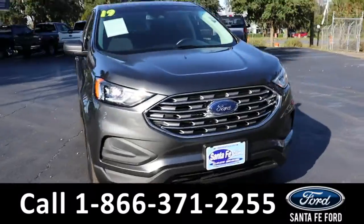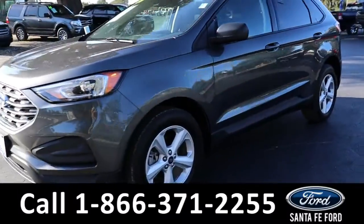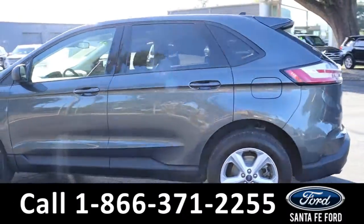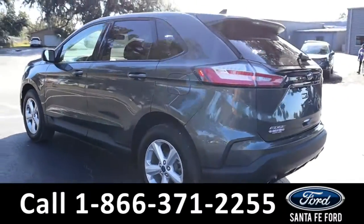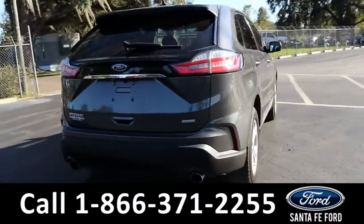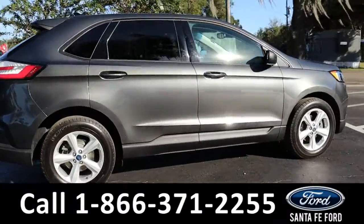Here we have a 2019 Ford Edge SE. It has alloy wheels, remote keyless entry, tinted windows, and a spoiler. For more information on this vehicle, you can visit us online at SantaFeFord.com where you can view the Carfax.